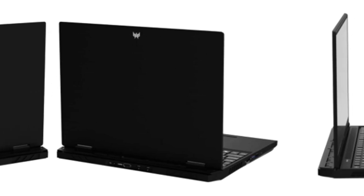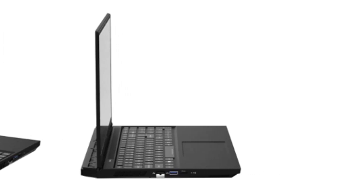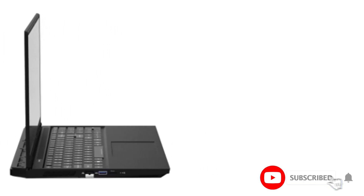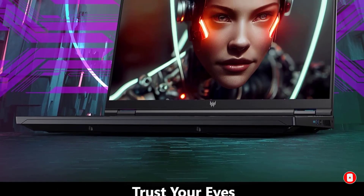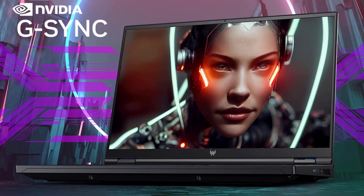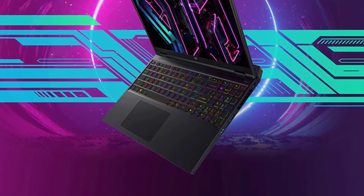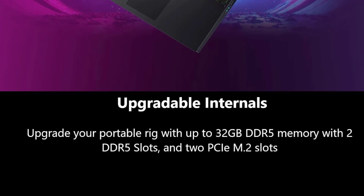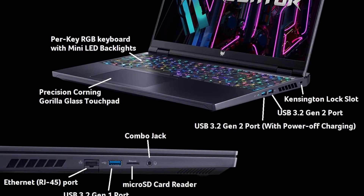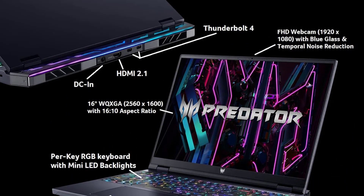Its 16GB of DDR5 RAM and Swift 1TB Gen 4 SSD provide storage and lightning-fast data access, ensuring DJs have their music library at their fingertips. Its 16-inch 2560x1600 display with a 165Hz G-SYNC display eliminates screen tearing and stuttering, ensuring a seamless visual experience that synchronizes flawlessly with the beats. The laptop's keyboard is an aesthetic marvel with per-key RGB lighting, allowing DJs to customize the ambience of their setup.